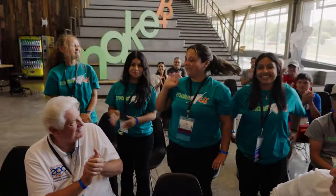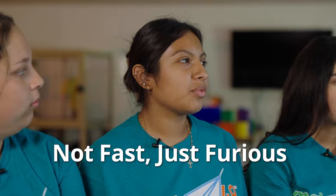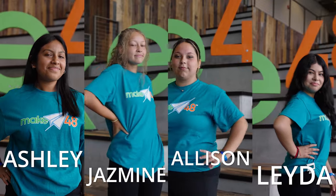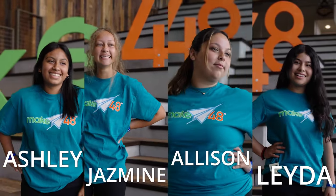Not Fast, Just Furious! We're students from Anderson High School. We met a while ago because of a Rube Goldberg competition and just started doing things together. We also joined robotics, and that helped get us here.